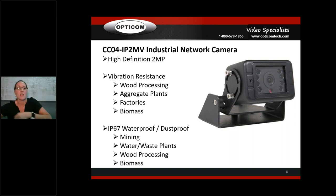A lot of facilities put the CCO4 on production lines. We do a ton going into sawmills because of all the vibration, and anything in a really rugged environment. It's IP67 waterproof and dustproof — great for mining, water and waste plants, wood processing, and biomass. This is one of our go-to cameras and one of our lead-in products for industrial projects, along with the CCO2. The explosion-proof camera is more specialized — you might sell one to eight in a facility — but you'll sell a whole bunch of CCO4s alongside it.